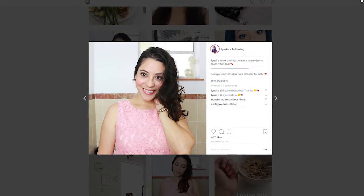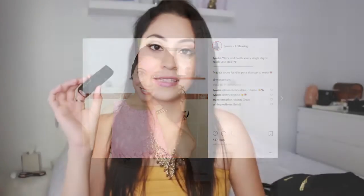This lipstick by e.l.f. is called Party Pink. As you can tell, I used it all up. This is the lipstick I was referring to in my last makeup haul where I said I was looking for something similar, because I don't think they make it anymore. It's like a pink but really natural and really soft — I've used it throughout my Instagram pictures and YouTube videos. This was my go-to lipstick and sadly I haven't been able to find it.